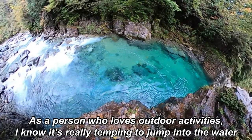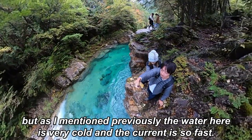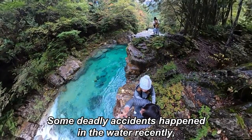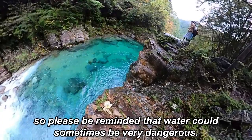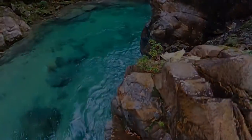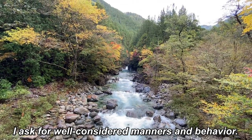As a person who loves outdoor activities, I know it's really tempting to jump into the water. But as I mentioned, the water here is very cold and the current is so fast. Some deadly accidents happened in the water recently, so please be reminded that water can sometimes be very dangerous. To keep this very special environment accessible for anyone, I ask for well-considered manners and behavior.